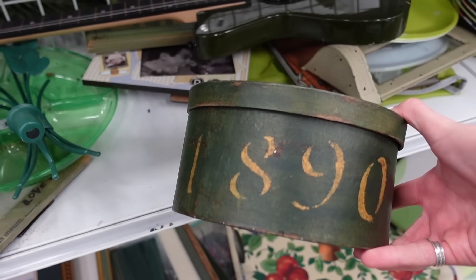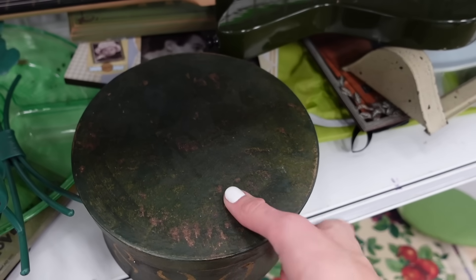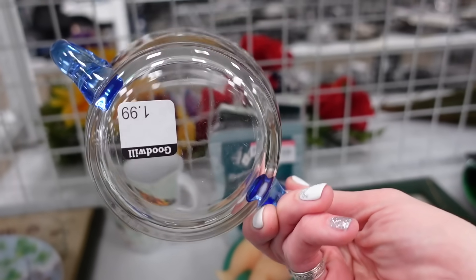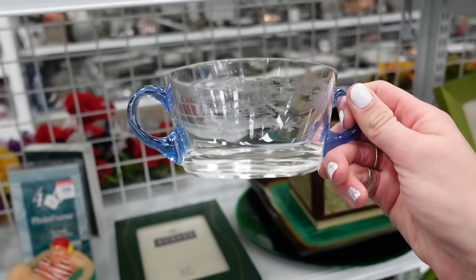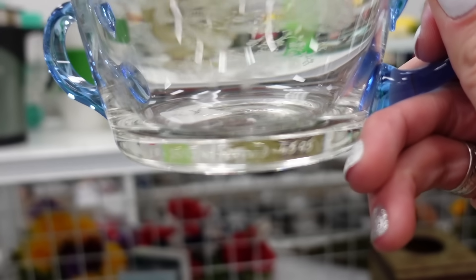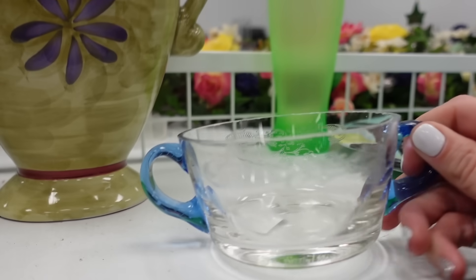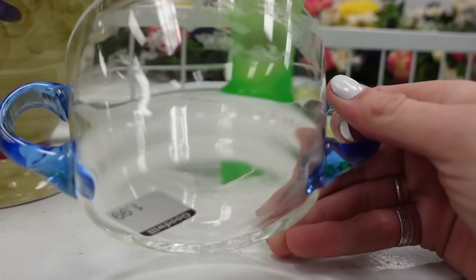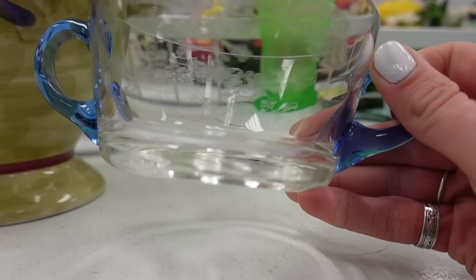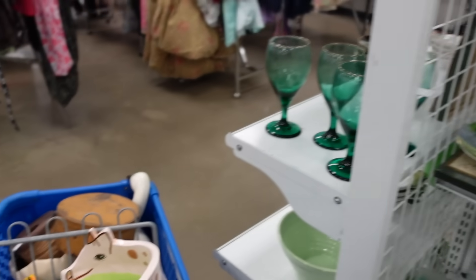I found another one of these primitive boxes - it had the date of 1890 on it. There was also no price tag on this one, so I decided to leave it. There was another piece for $1.99 - I was not familiar with the design on it but what really attracted me was this code on the bottom. I'm pretty sure it's a secret code and I decided I would buy it and decipher the code when I got home - that was worth $1.99 for me. I've yet to decipher the code even though it's been about a week.